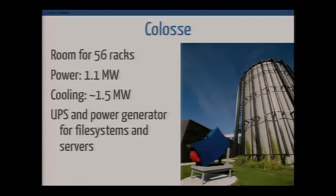Coloss is the name of our system. It's an old particle accelerator that was used for a couple of years, and we recycled it into a data center. It's pretty different from what we usually see — it's a circular model with 56 racks, about one megawatt of power and cooling, and UPS and power generator for the management nodes and the file system.